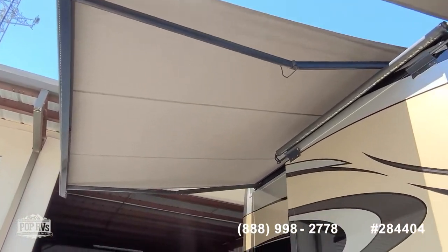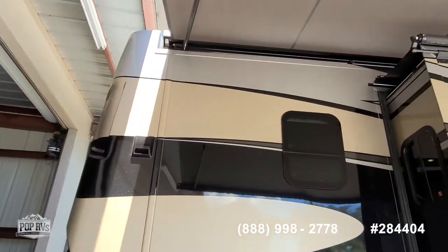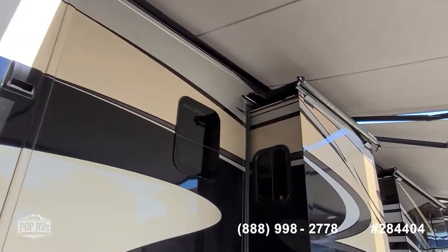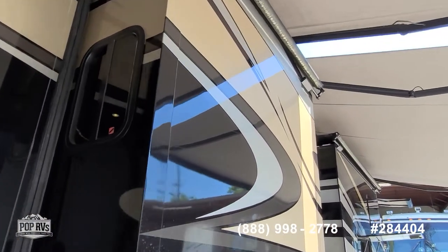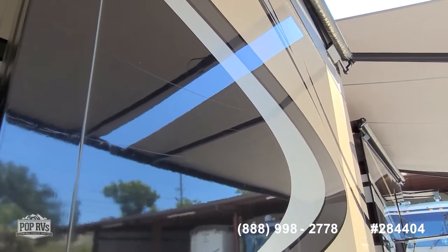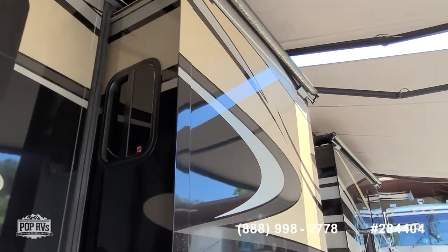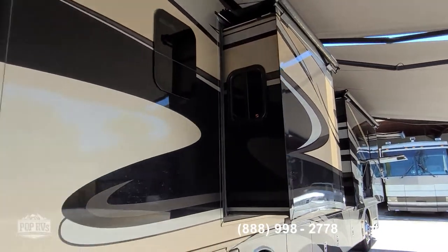This is garage kept since new with beautiful full body paint. I do want to point out just one small surface scratch — I don't even know if the camera can pick it up — but definitely not bad for the model year.